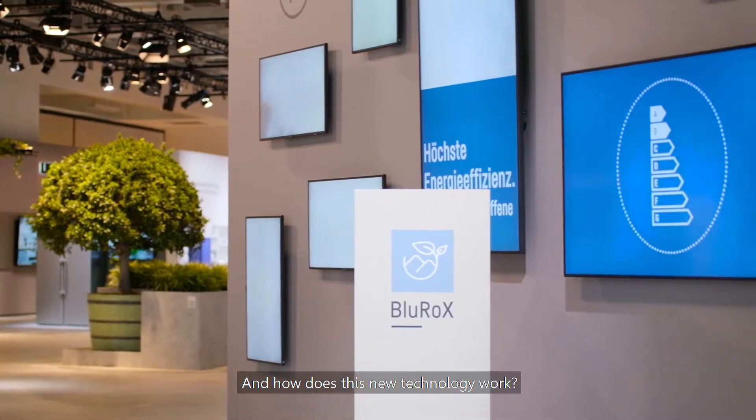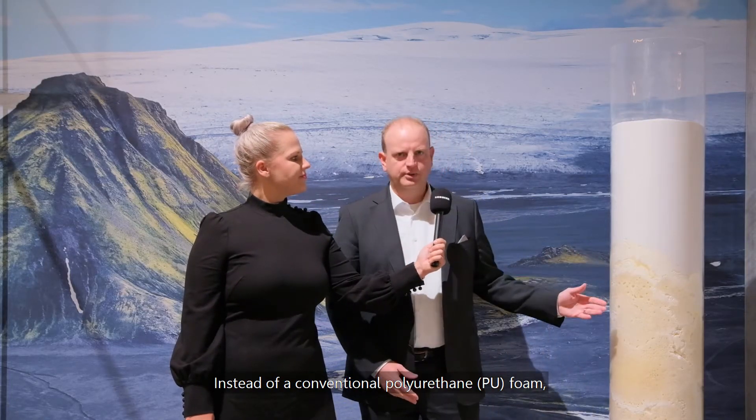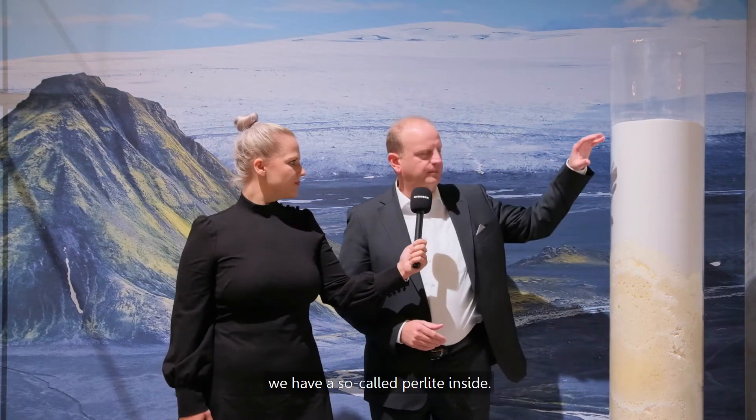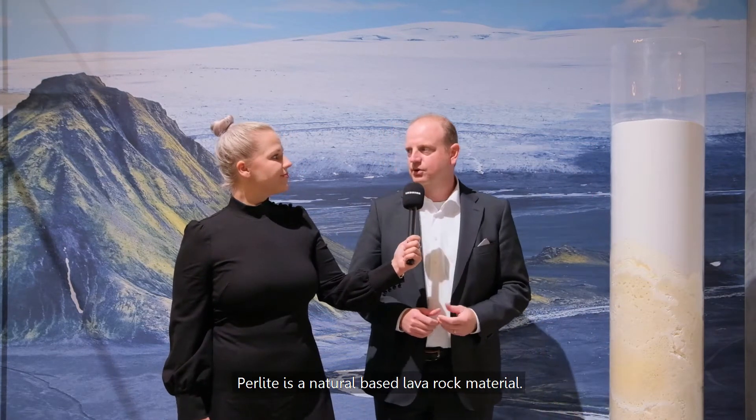And how does this new technology work? Instead of a conventional polyurethane foam, we use a vacuum. And in order to stabilize the vacuum components, we have a so-called perlite inside. Perlite is a natural-based lava rock material.